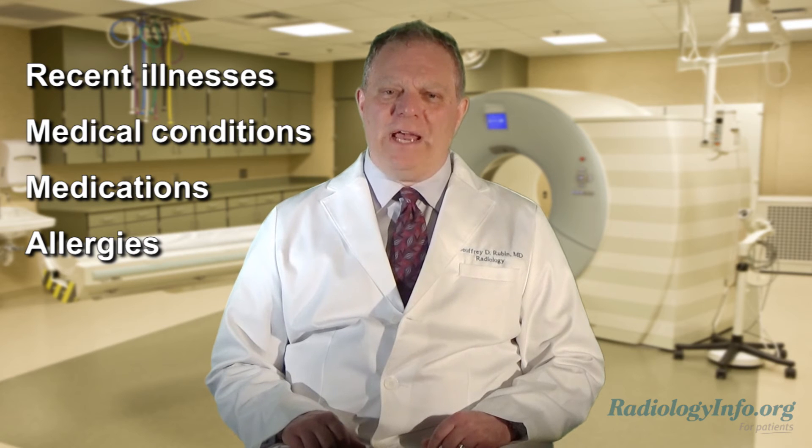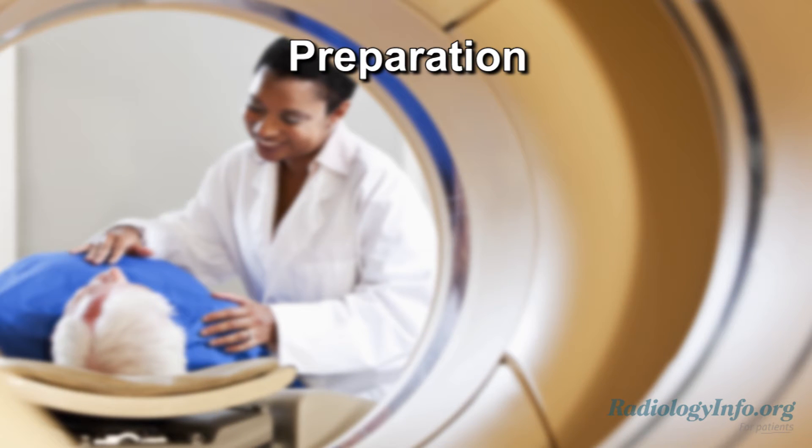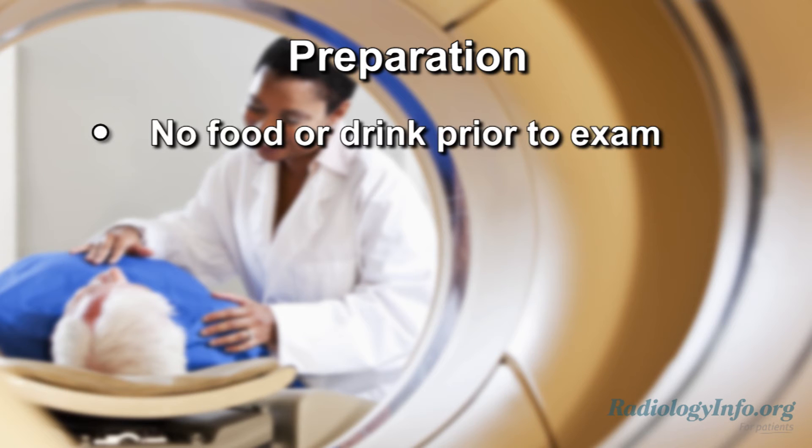If you have a known allergy to contrast material, your doctor may prescribe medication to reduce the risk of an allergic reaction. On the day of your exam, you may be asked not to drink or eat anything for a few hours beforehand.